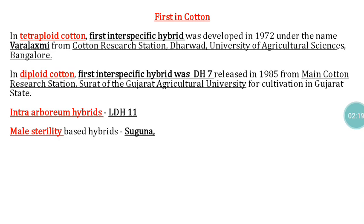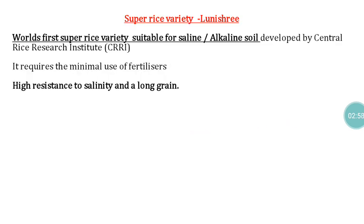In tetraploid cotton, the first inter-specific hybrid is Varalaxmi, developed by the Cotton Research Station, Tarward, University of Agricultural Sciences, Bangalore, and released for commercial cultivation during 1972. In diploid cotton, the first inter-specific hybrid was TH7, developed by the Main Cotton Research Station, Surat, of Sardarkrushinagar Dantiwada Agricultural University, and released during 1985. The first intra-arboreum hybrid is LDH11.